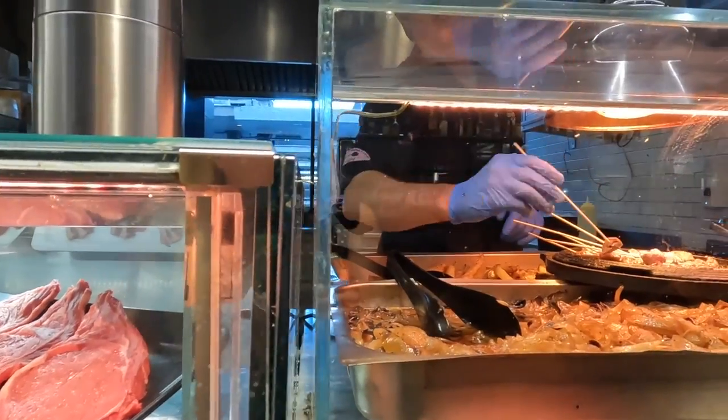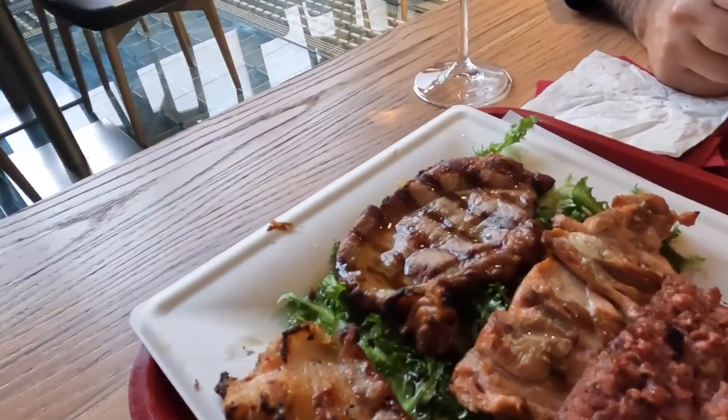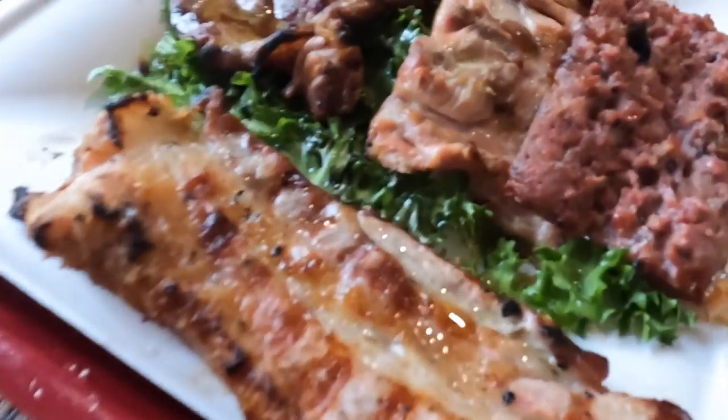Very good. So now it's for a grilled mix of meats. We got some chicken, this looks like a sausage, pancetta and steak. I'm starting with the sausage. Oh yeah, that's nice. Chicken — it's very flavorful. Out of everything, I really like the sausage.